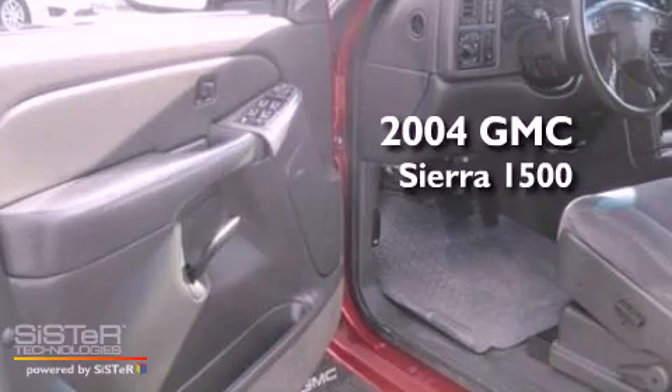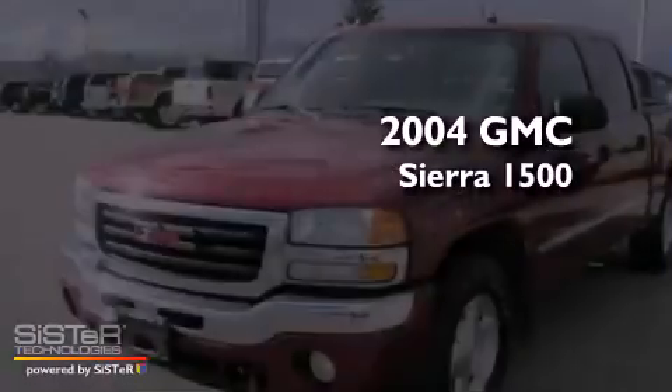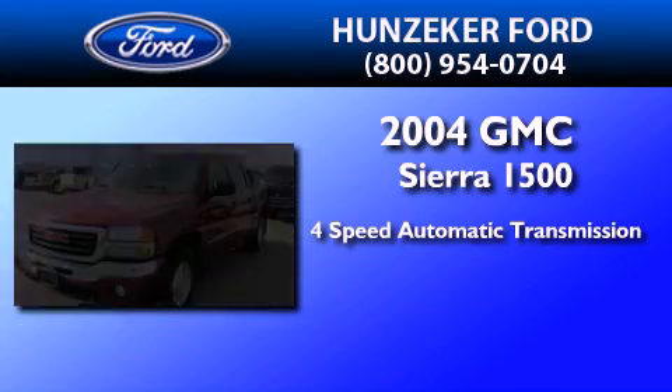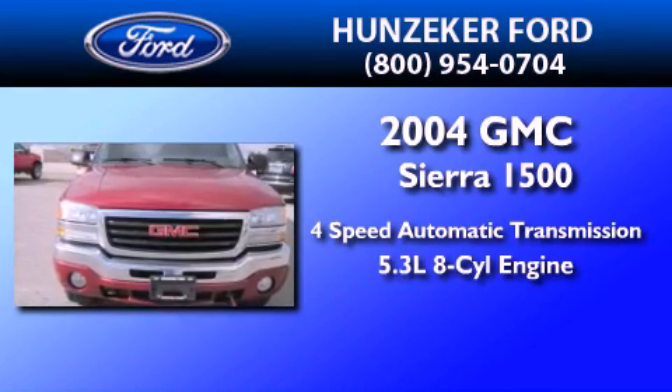This is a 2004 GMC Sierra 1500. This truck has a 4-speed automatic transmission and a 5.3-liter V8.